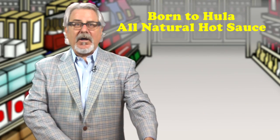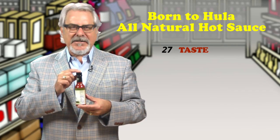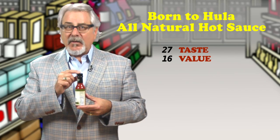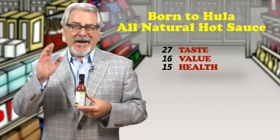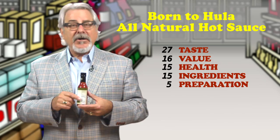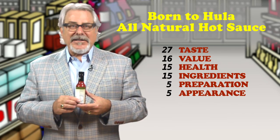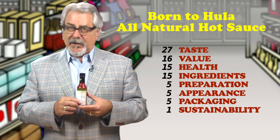Born to Hula all-natural hot sauce — another hit. If you're looking for a heavy burn hot sauce, this is it. While they don't list the Scoville rating on the bottle, they do list the heat as medium. It's hotter than medium, but it really has a nice rounded burn that fills your entire mouth. The flavor's a tiny bit too vinegary, but the vinegar flavor dissipates very quickly.